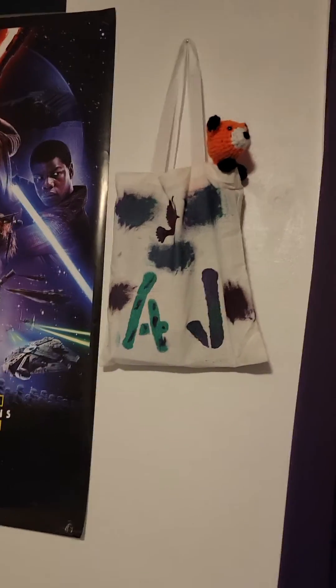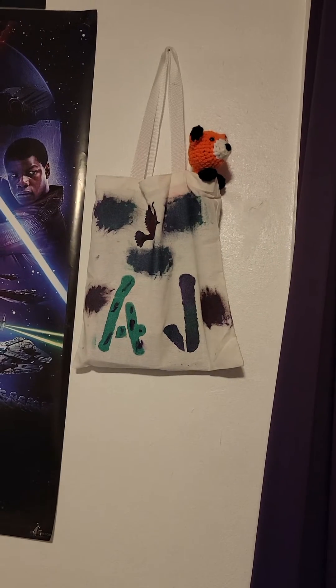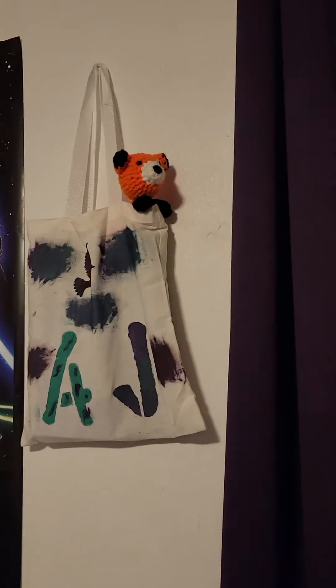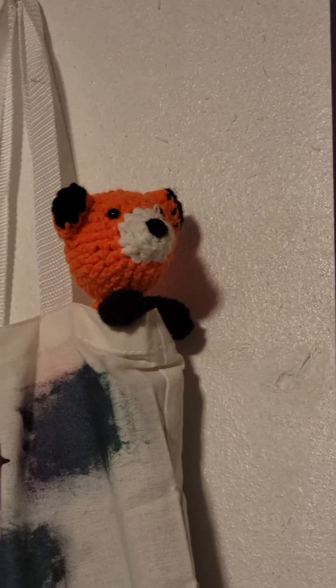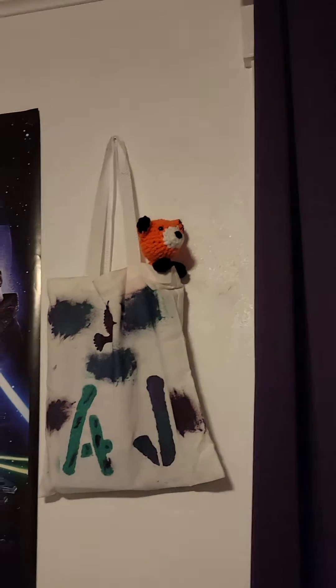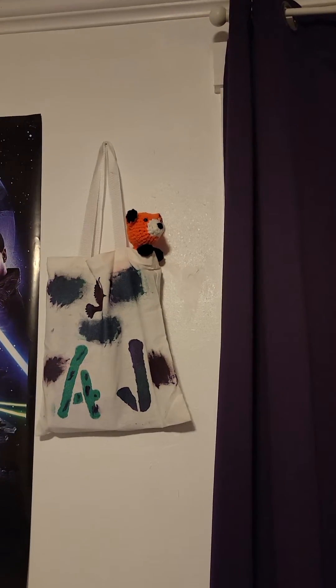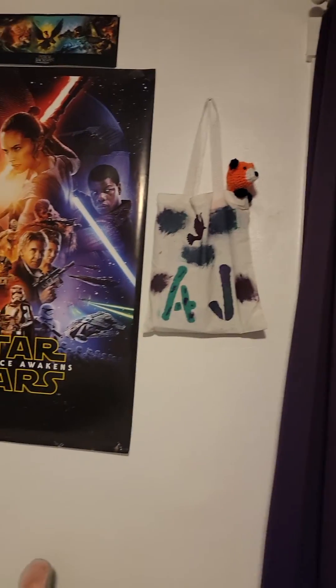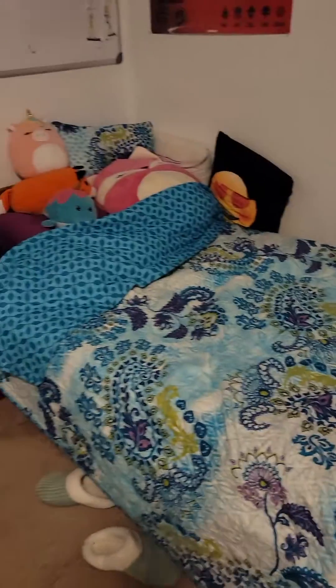I also have this bag that has my initials on it for Abigail Johnson. And a little box that was knitted or crocheted — it's called amigurumi — my grandma made it for me. So then there's my bed, of course.